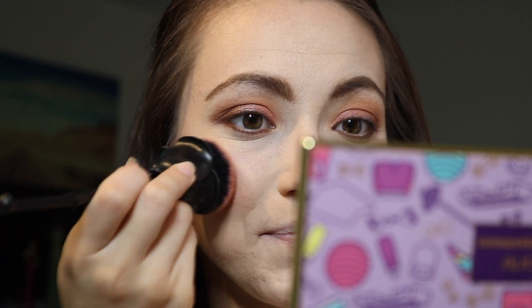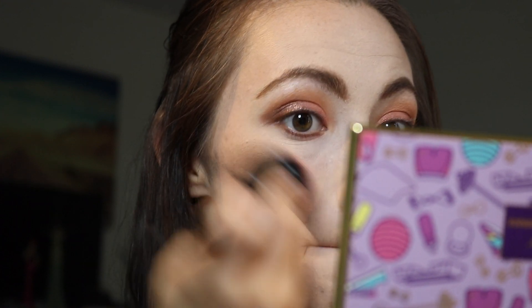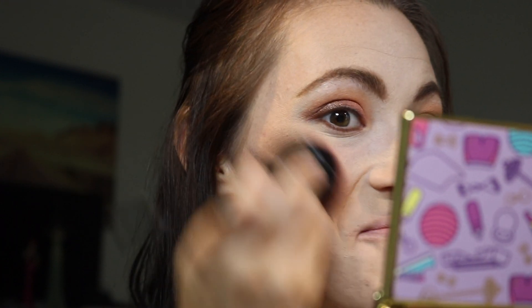I'm gonna dip into the blush — the shade Sweat. It's a really, really pretty color. She is pigmented, okay! Let's blend around a little bit. This blush — oh my god. This alone is reason for me to have the palette, because I love this blush. I see you, Whitney. I see you, Tarte. I got you.